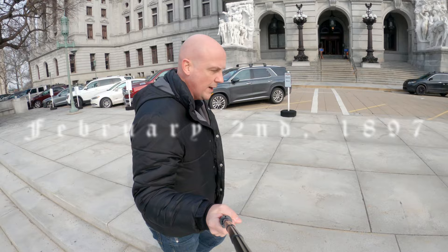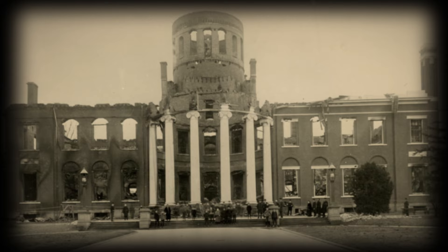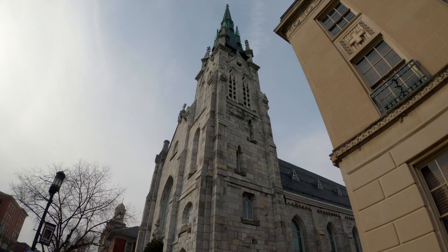On February 2, 1897, the Hills Capitol burnt to the ground, leaving only a shell and the six original pillars remaining. Pennsylvania lawmakers then used the United Methodist Church across the street as a temporary residence.